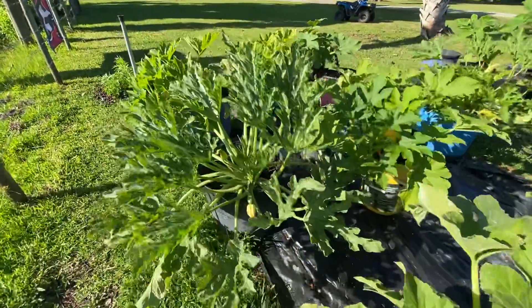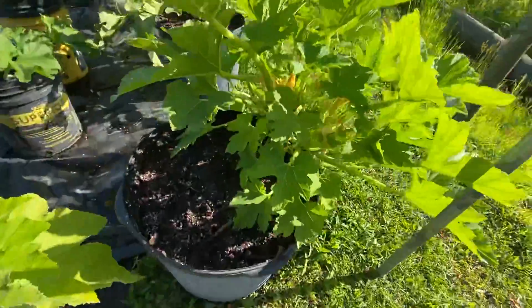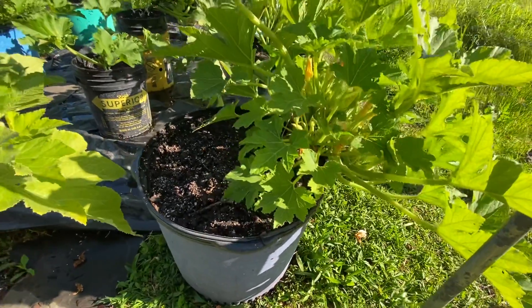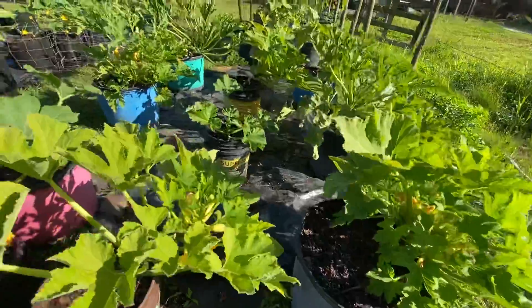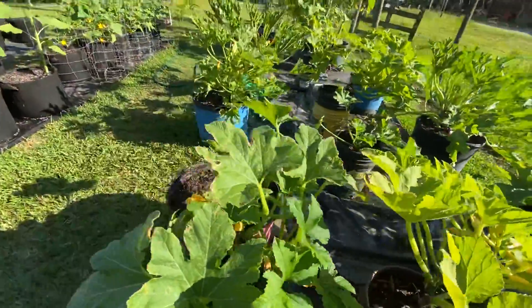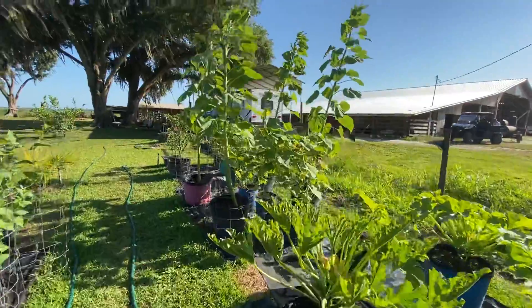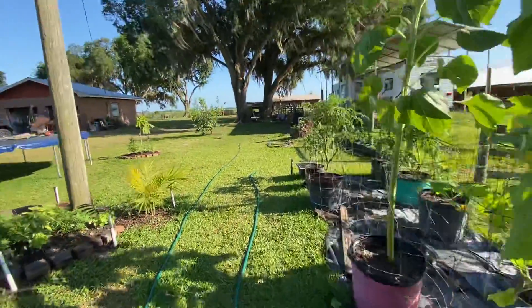The squash and zucchini — I'm getting tons. They are growing out over the pots now. This one, for instance — I try to prop them up but then I just let them go, and when I let them go they usually do better. I will admit I do have a tendency to over-mother.